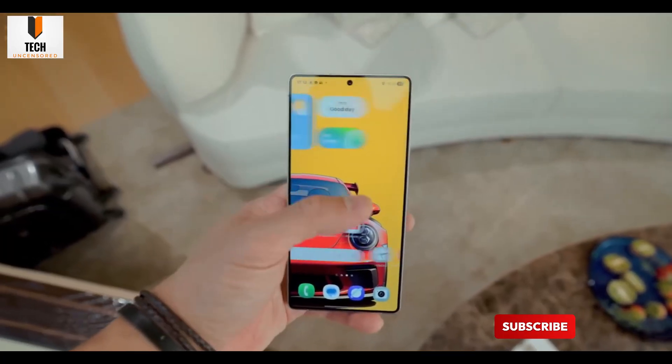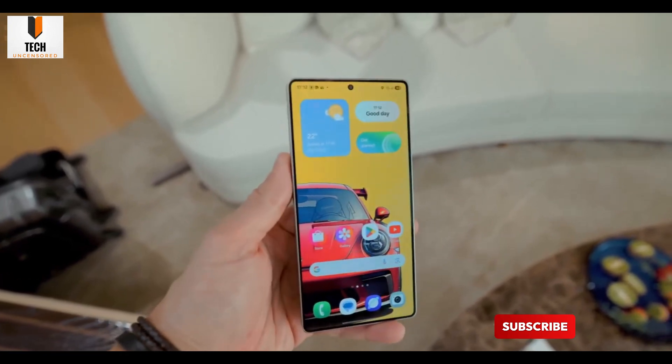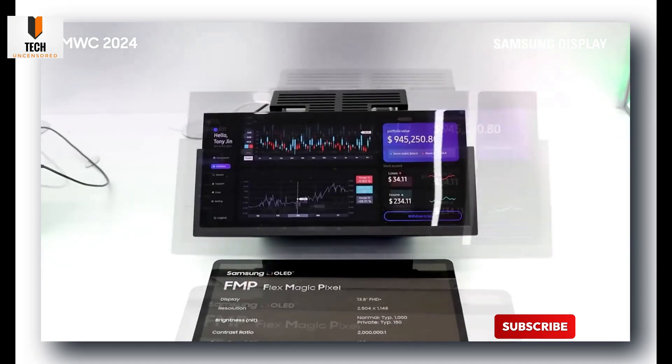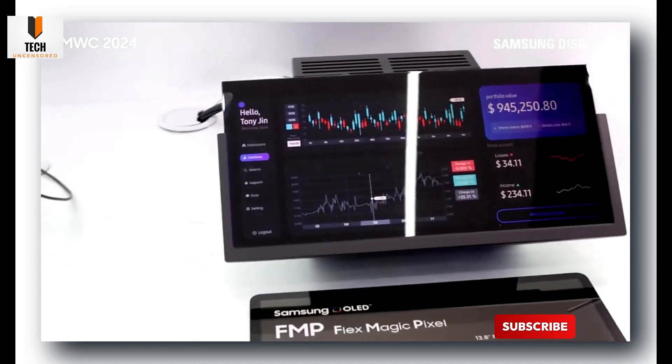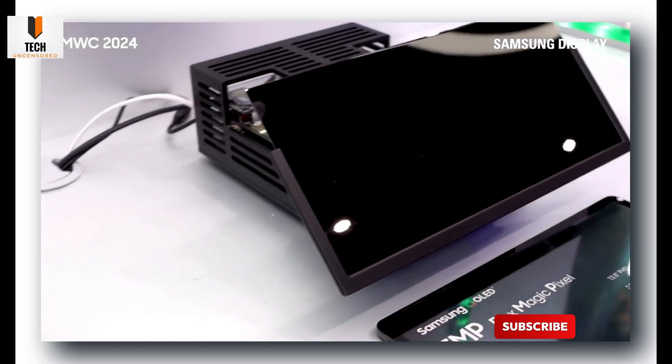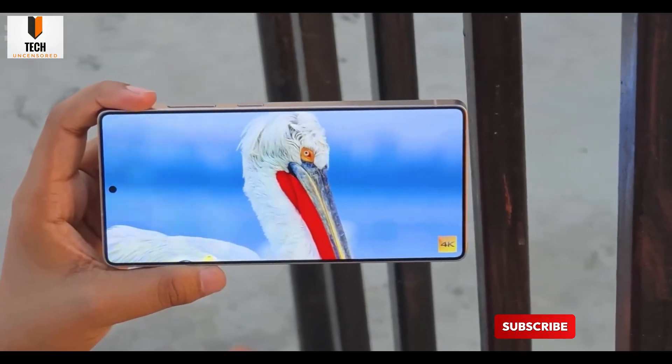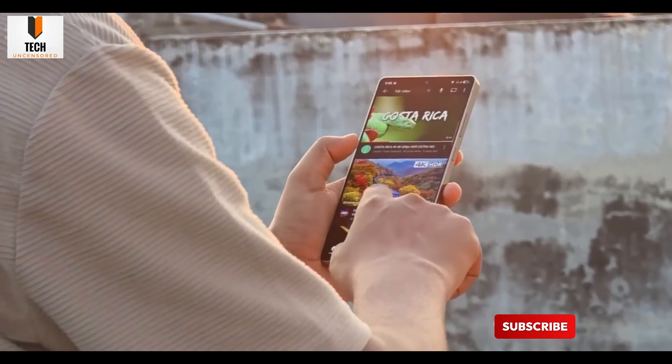Even better, this trick doesn't kill brightness or quality. Samsung is pairing it with something called COE — color filter on encapsulation. It's already in their foldables, replacing the usual polarizer with a thinner, brighter, and more efficient filter. That also helps Flex Magic Pixel do its job smoothly without wasting light or battery.